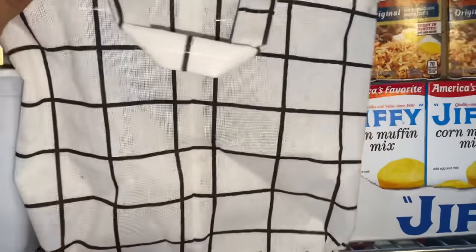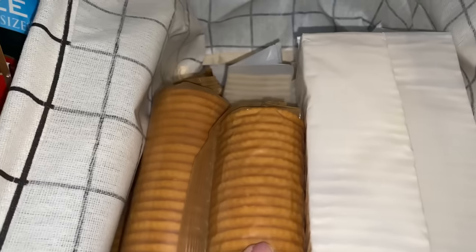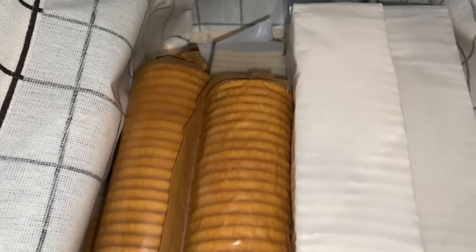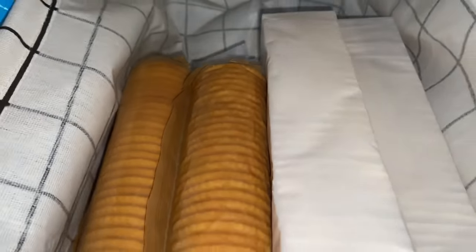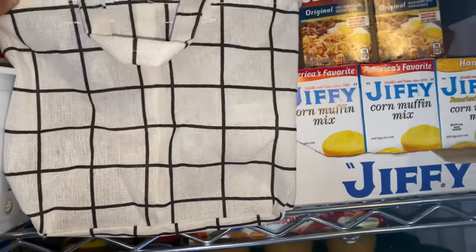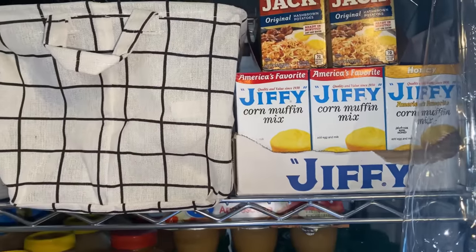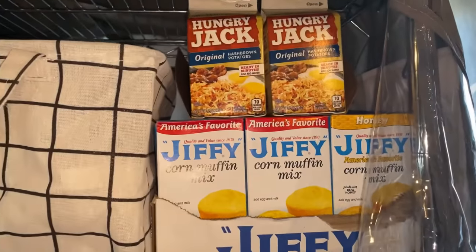Right here — I know this probably looks out of place — it's just different kinds of crackers: Ritz crackers and saltine crackers. This is kind of the only place I had to store them. I didn't have an extra plastic container, so I just threw them in this little basket. If you've been here long enough y'all know I love Dollar Tree — this little basket came from Dollar Tree.